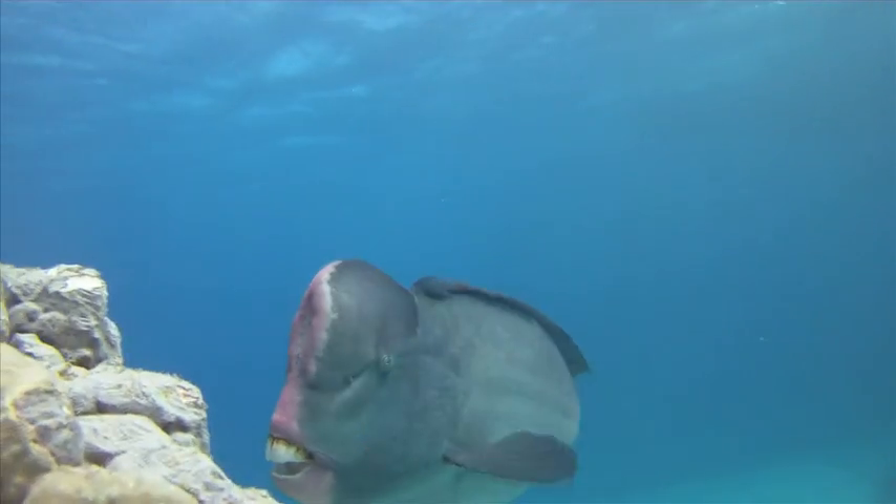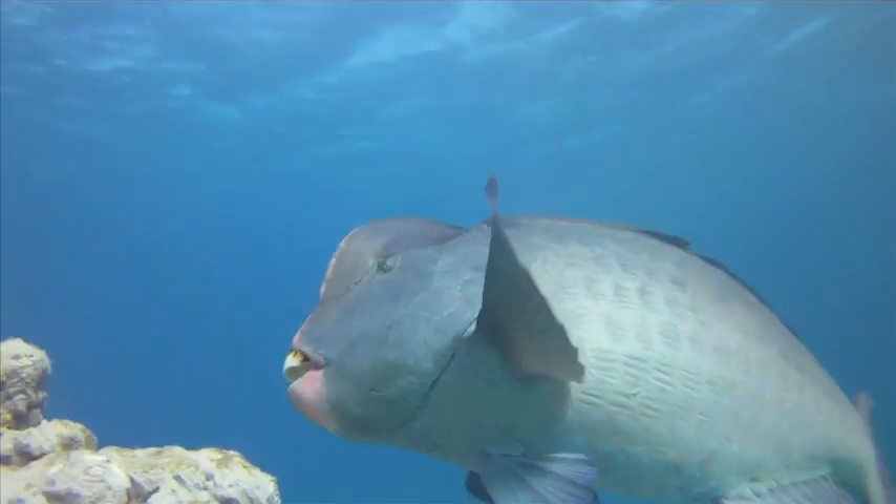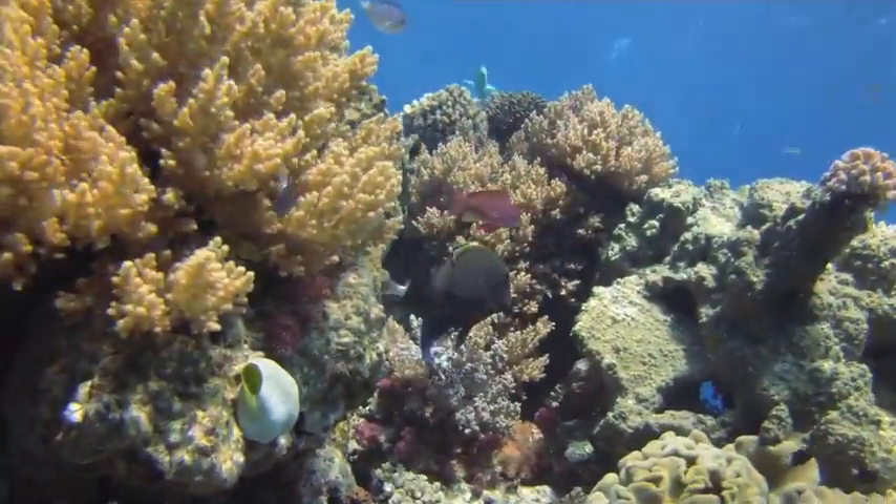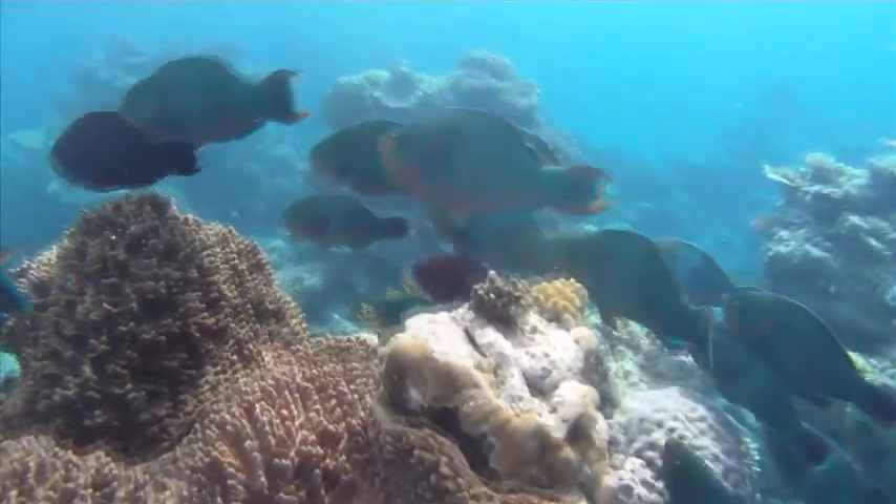This is really important right now. The Catlin Sea View Survey is going to focus on an important part of the Great Barrier Reef and it's going to provide some really important information on the structure and the biology of the reef.